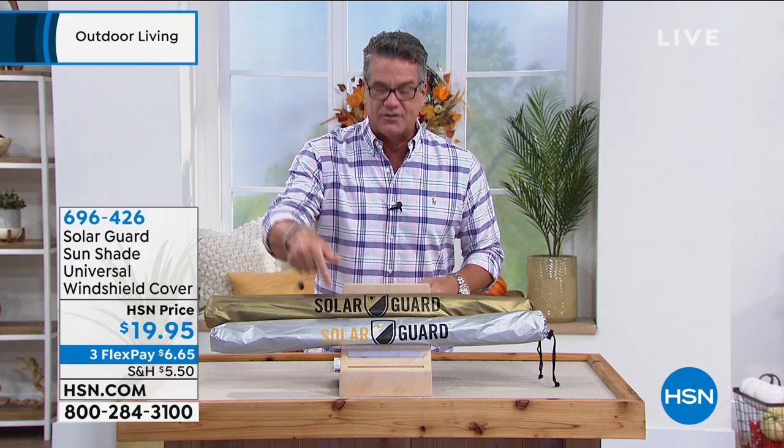We're out of time on the Solar Guard, but Linda will be back with No More Bugs — one of our all-time favorites. Keep the bugs away in a more natural way. Item 696-426, silver or gold.